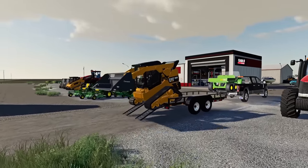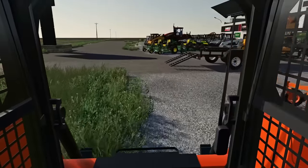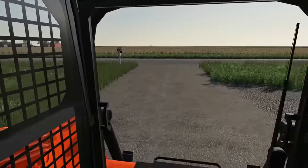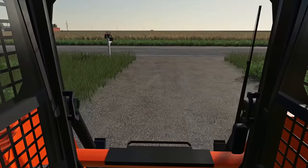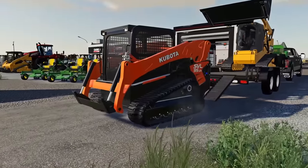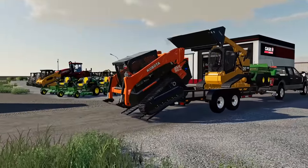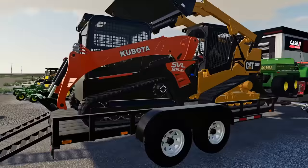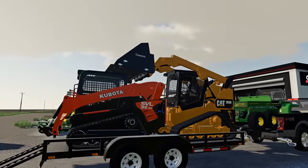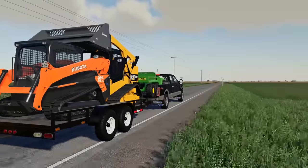The dealership said hey, if you want to demo two and test them head-to-head you can - you'll have to bring one back and buy the other. So we got the Kubota also to put it head-to-head. They said to throw it on the trailer and it'll handle it. Nothing like a Kubota, CAT, and Deere all together. The CAT is just giving the Kubota a little tap on the head.